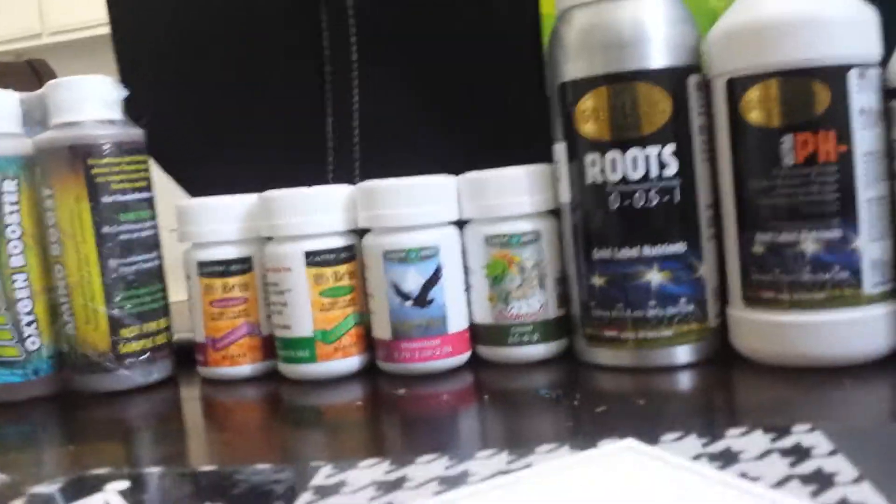Is anybody else grown with any of these products? Let me know, leave a comment. If you like anything on this video, please like and subscribe. Other than that, I'll catch you on my next grow.